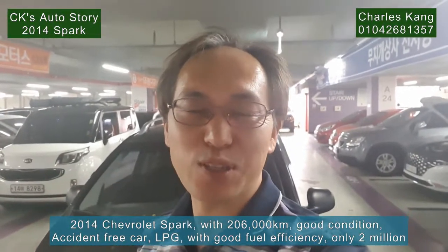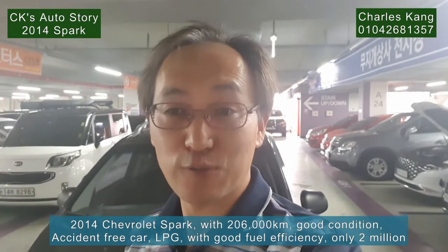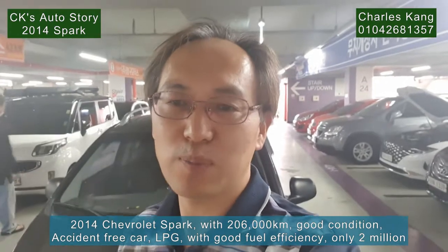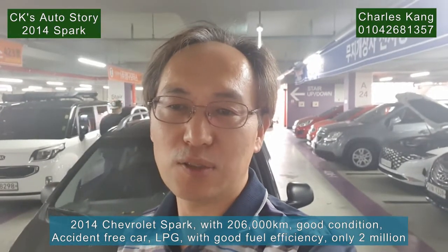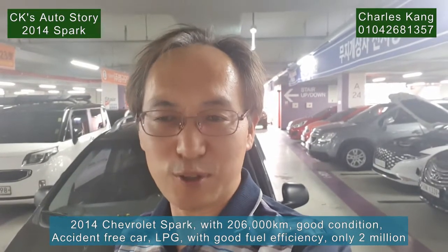Hi friends, welcome to CK's AutoStory. Today I will review the Spark 2014, with a mileage of 26,000. The mileage is a little high, but the former owner drove long distance every day, so the running condition is very good. I fixed the car in good condition.